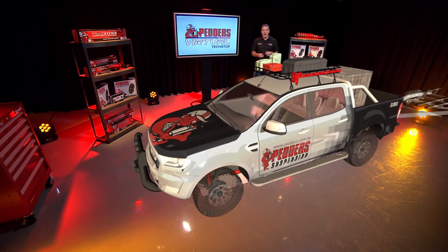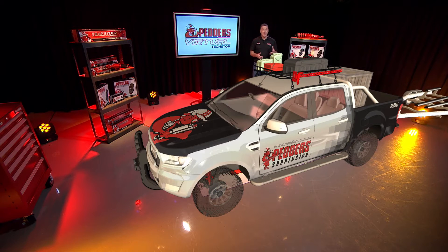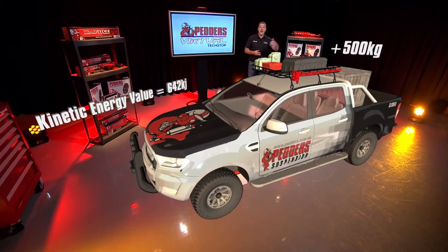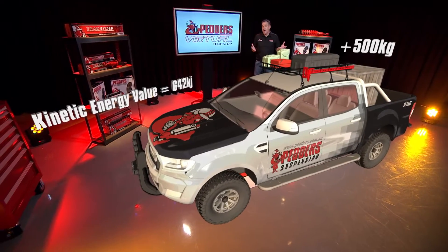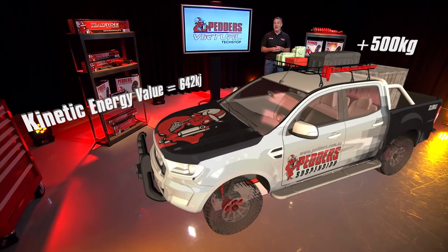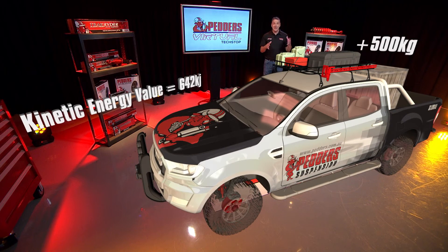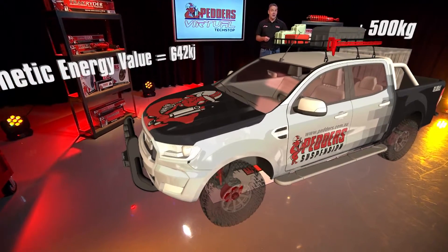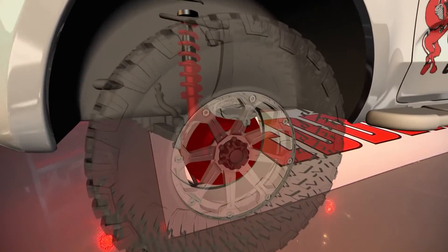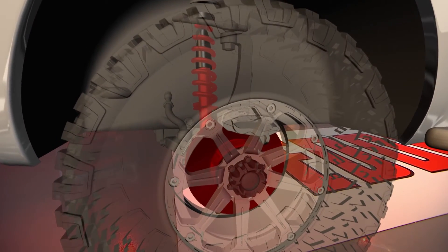Now let's throw in a bit of payload — pile some stuff in the back, maybe tow a trailer, boat, or van. For this example, imagine it's an extra 500 kilos in the back, and we're nearly out of town doing around 80 kilometres an hour — twice the original speed. Check out the number now: 640-odd kilojoules. That's more than five times the original value. The demand on the brake system totally skyrockets. It's a little scary.